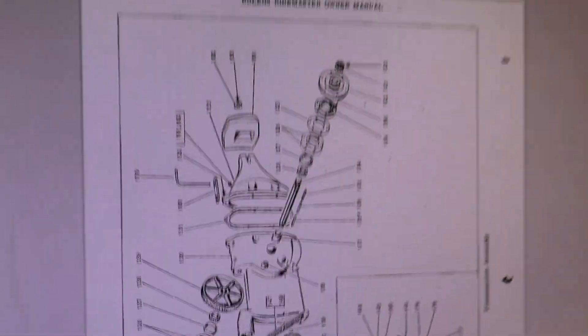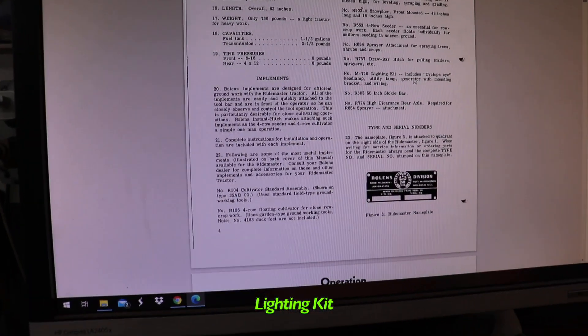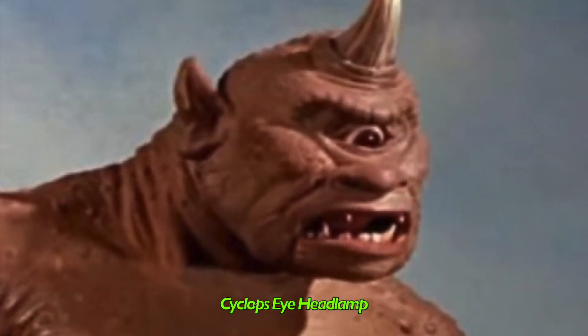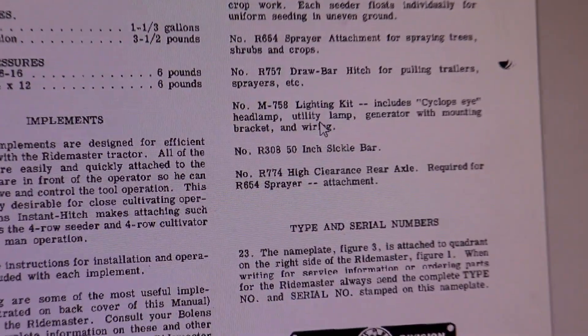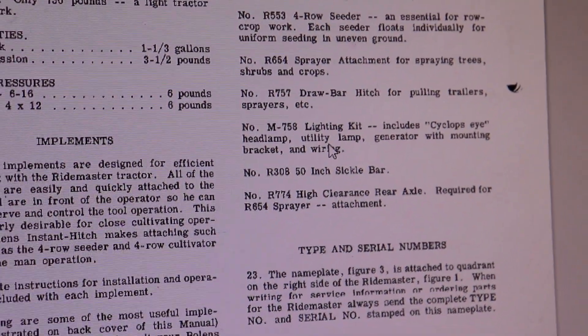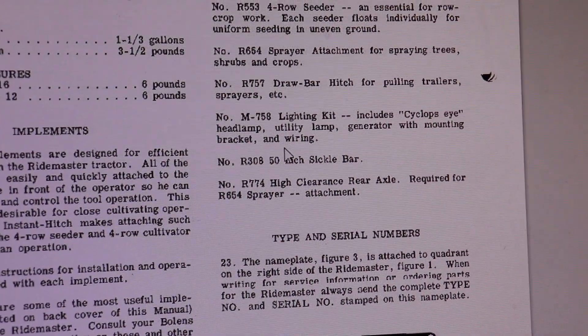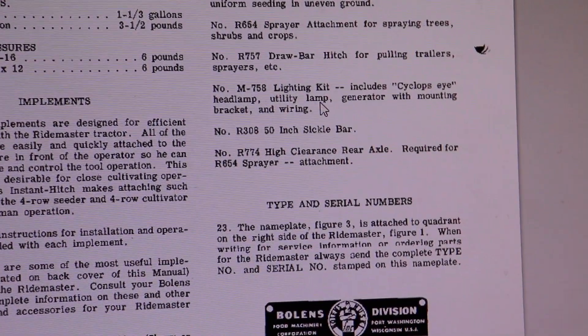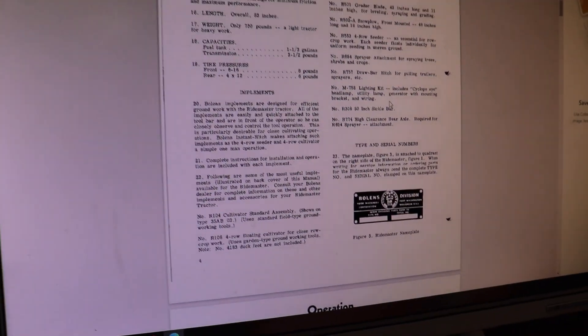Let's go back to where I was talking about the generator. Here are all the implements. Right here — lighting kit. Includes cyclops eye — remember I told you about that? It's kind of creepy. Cyclops eye headlamp and utility lamp — probably a removable lamp where you can move it around like a flashlight. Generator and mounting bracket and wiring. So maybe I can rig something up, or have a removable light on a cord.